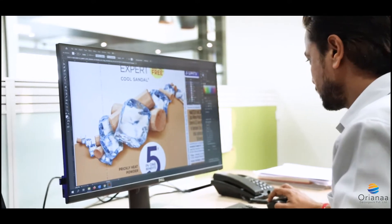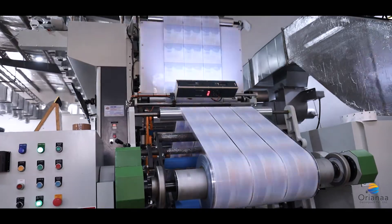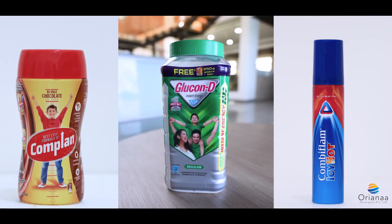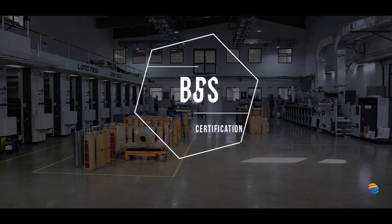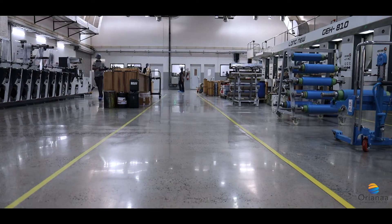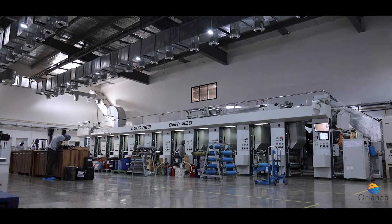Where designers and creators unite to not only deliver perfection, but deliver our passion, our commitment, withstood by BRC IOP certification. Frontiering towards zero contamination, nearing zero defect production facility, keeping our team Oriana at the helm.